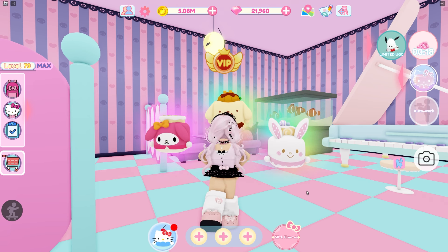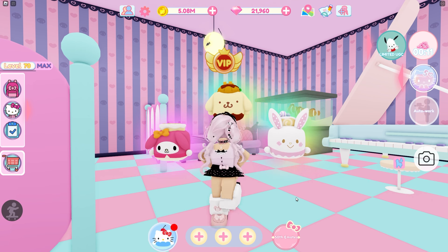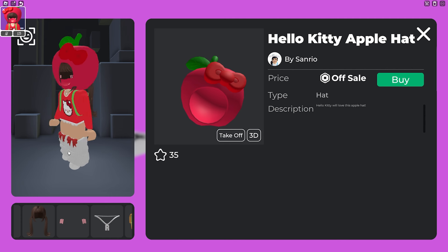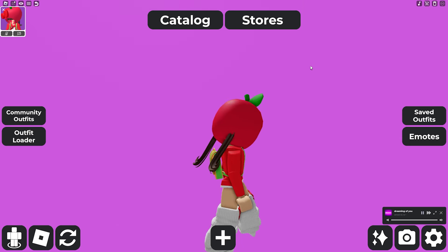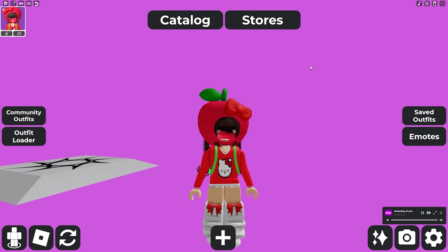Let's go ahead and switch to Catalog Creator and actually try it on. Oh my goodness, it is so cute — this is how it looks! It is adorable. I really do hope this is unlimited since it's just so cute.